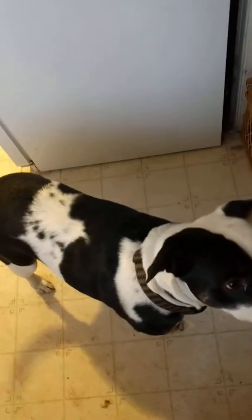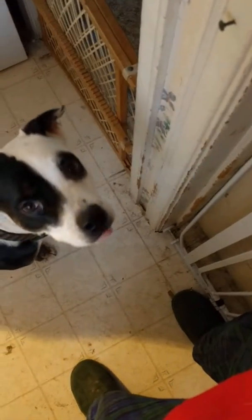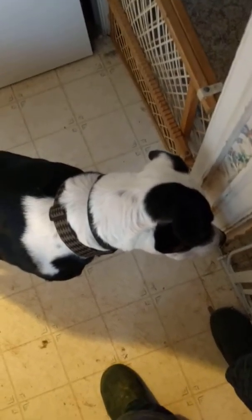Dodger helped me check whether a dog was reactive to another dog at the shelter. Back up, Dodger. Good boy, Marshall. Good boy. Okay, that's good. Back up, Dodger.